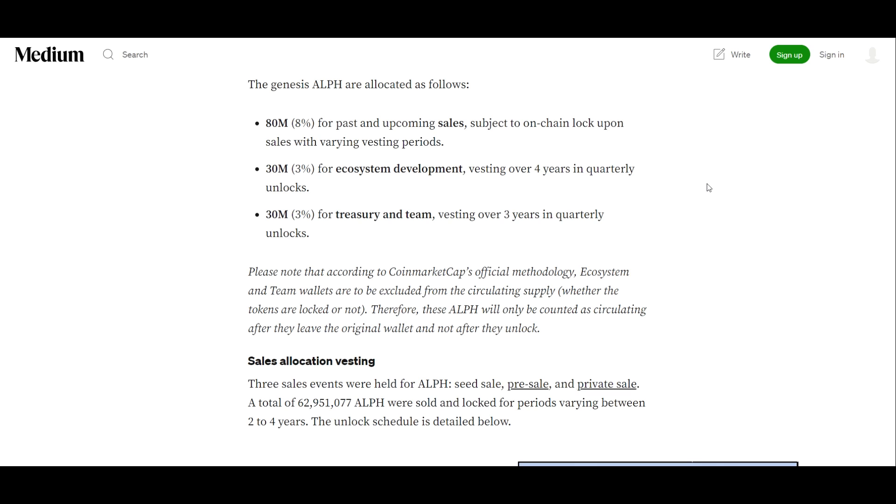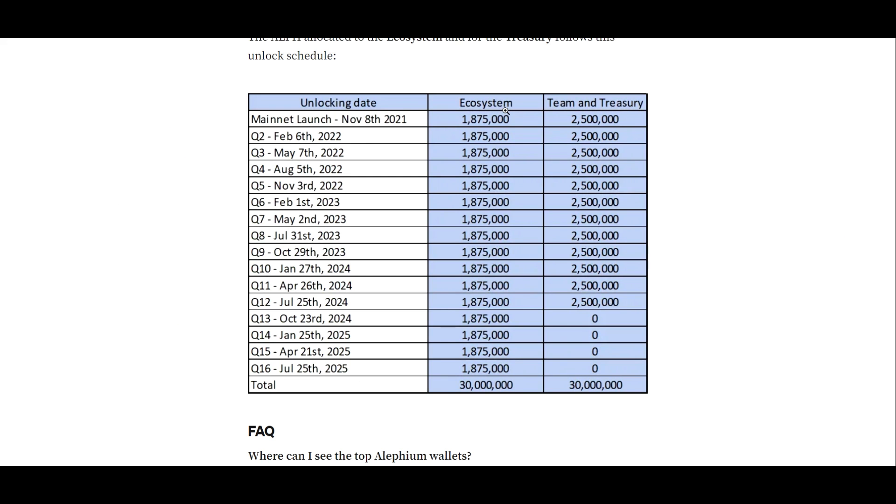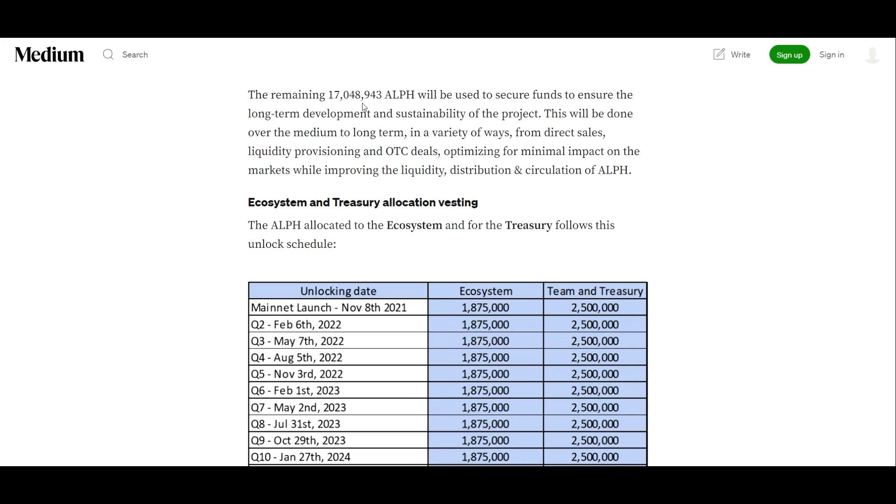Three sales events were held for ALF — seed sale, pre-sale, and private sale. A total of 62 million ALF were sold and locked for periods varying between two to four years. The remaining 17 million ALF will be used to secure funds for the long-term development and sustainability of the project, done over the medium to long term through direct sales, liquidity provisioning, and OTC deals, optimizing for minimal impact on the market.